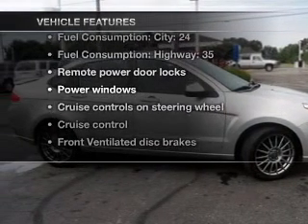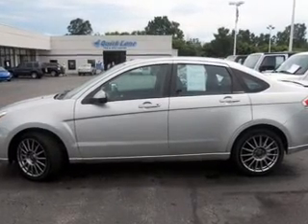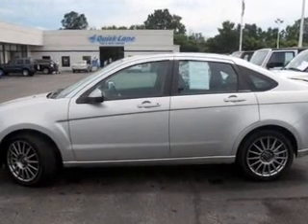With these notable features, you won't want to miss out on the opportunity to own this amazing ride. Air conditioning, power door locks, power windows, power steering, and cruise control.